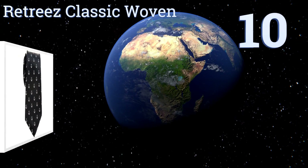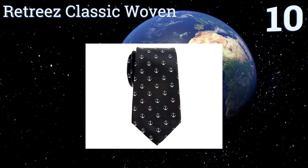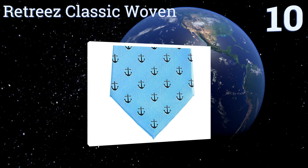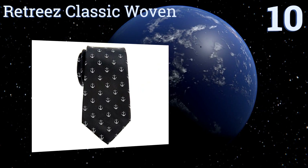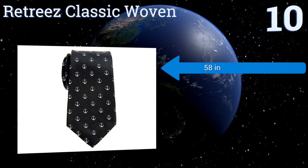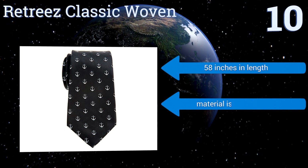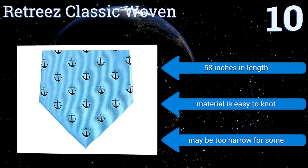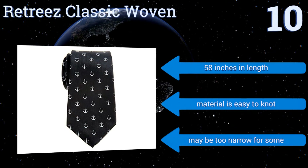Starting off our list at number 10, the charming nautical print on the Retreez Classic Woven is perfect for a yachting club event or a beach wedding. The four available color combinations are timeless and the tiny anchors are stitched with great attention to detail. It's 58 inches long and the material is easy to knot, however it may be too narrow for some.